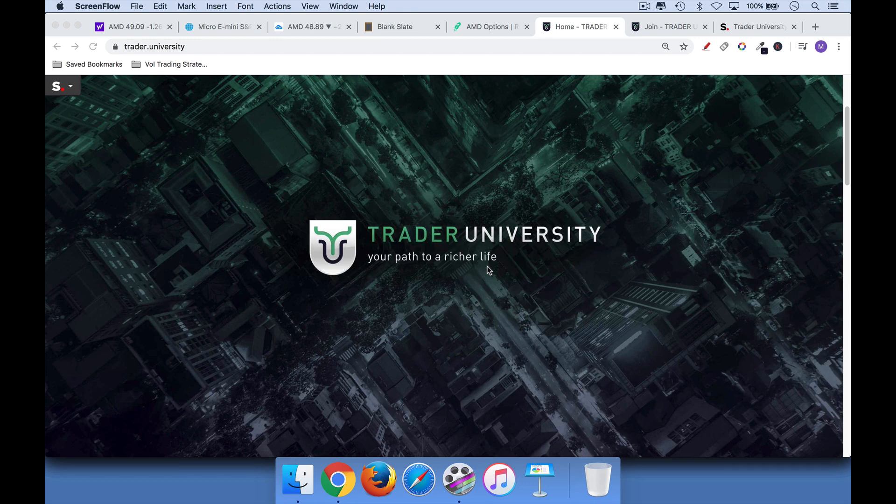Hi, this is Matthew Kratter from Trader University, and today I want to talk about four ways to protect yourself from a stock market crash.